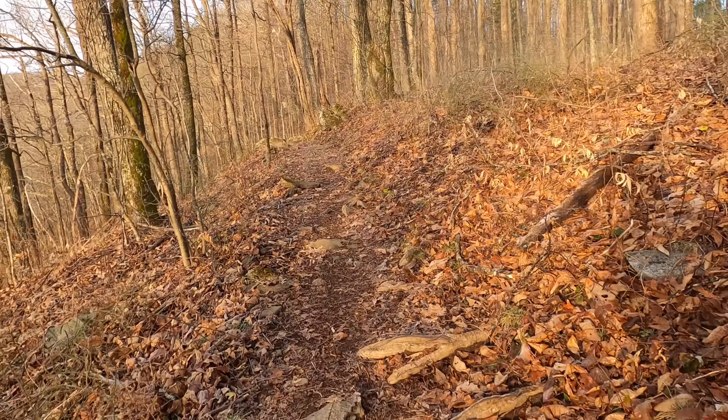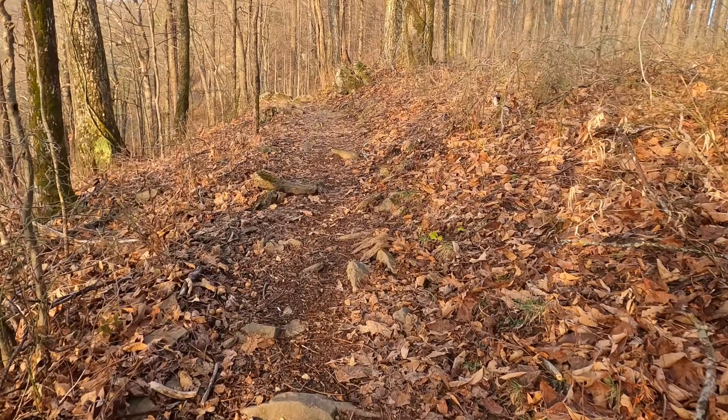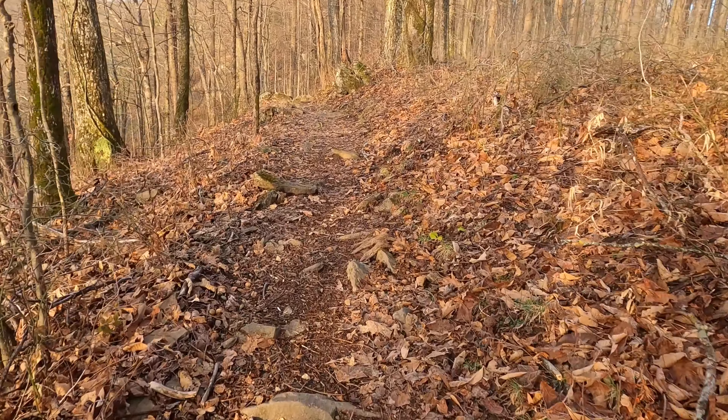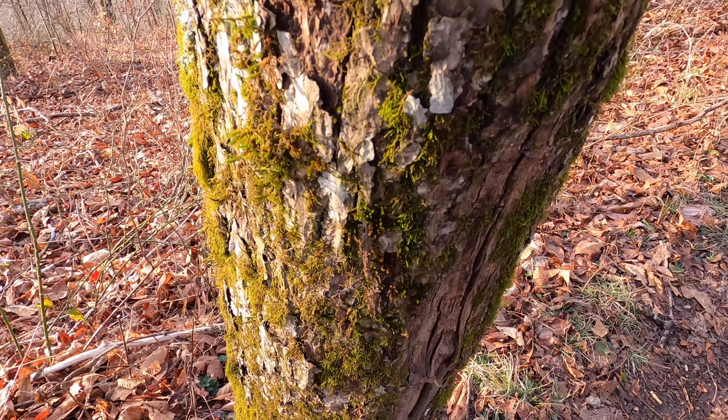There are lots of campsites along the way here on the Appalachian Trail as well. Nice little spot here. Just listen to the birds.